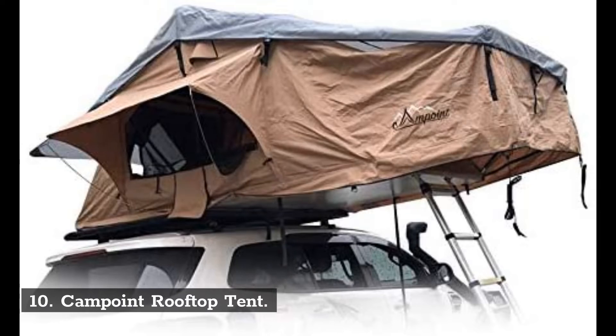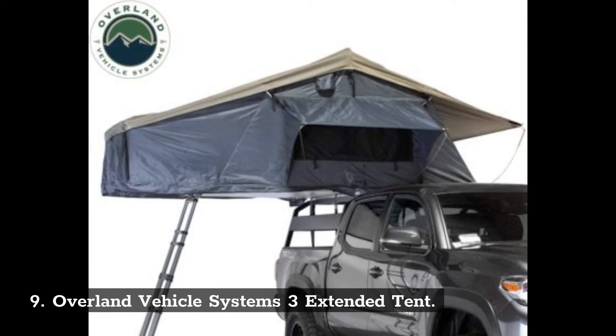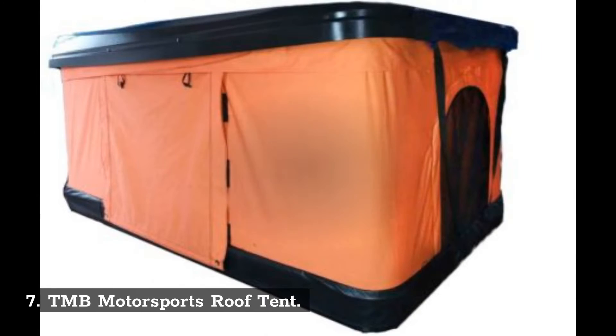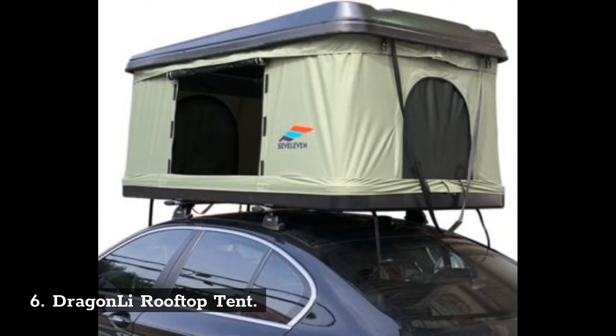Number 10: Campoint Rooftop Tent. Number 9: Overland Vehicle Systems 3 Extended Tent. Number 8: Overland Vehicle Systems 4 Extended Tent. Number 7: TMB Motorsports Rooftop Tent. Number 6: Dragon Lee Rooftop Tent.